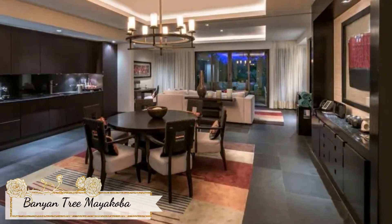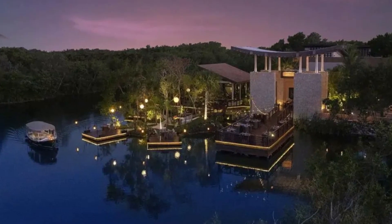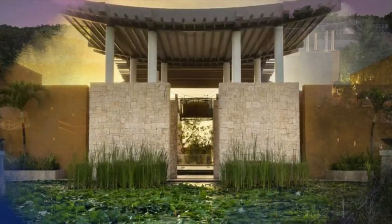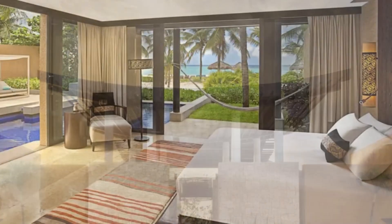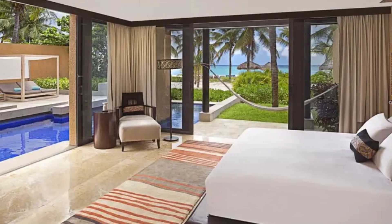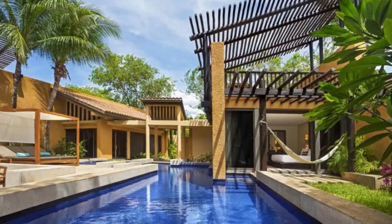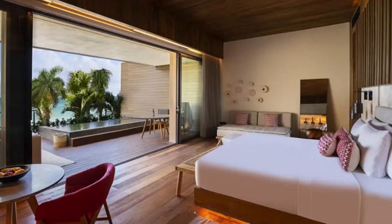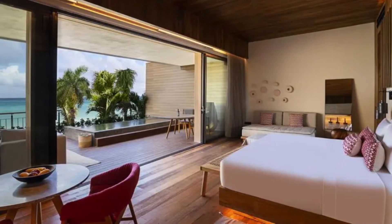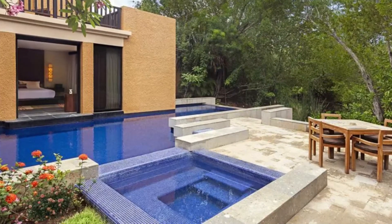5. Banyan Tree Mayacoba in Playa del Carmen. The Banyan Tree Mayacoba is another luxury hotel from the Banyan Tree brand. This hotel has 164 villa-style rooms that feature sleek Asian-inspired decor, Mexican textiles, walk-in showers, plunge pools, walled-in grass lawns, and patios with hammocks, offering guests a truly unique and luxurious experience. The hotel's amenities include a championship golf course, an overwater spa, and various dining options. However, the location may be better for those seeking a more laid-back atmosphere, as the hotel is in a gated resort community.